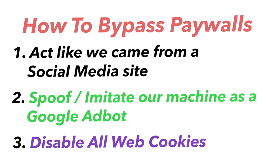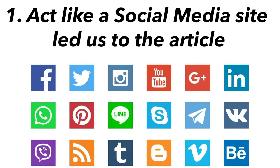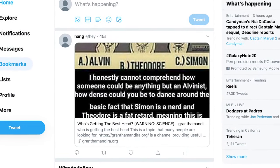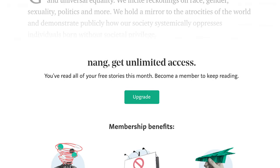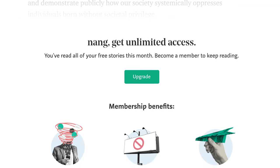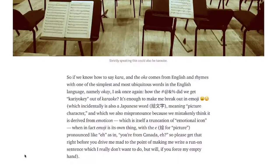The first method is to act like we came from a social media site. When an article gets posted on a social media site like Twitter or Facebook, these sources want to let you read the article because they get a new potential user. If your friend posts an article and you click on it but can't read it, they can't draw any new users in. But if you're able to read it and like the article, chances are you'll want to read other articles on the site. So when you come from a social media site, they let you read it.